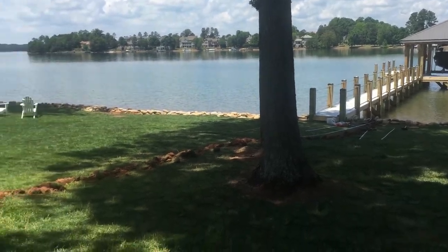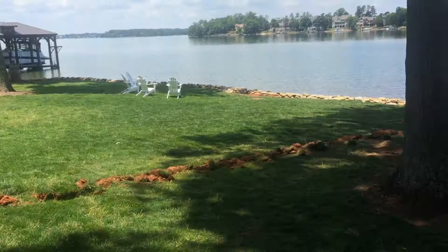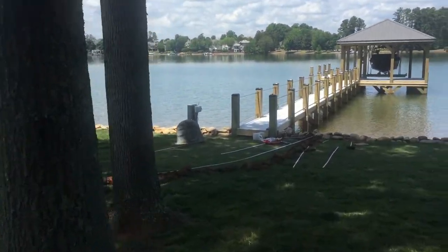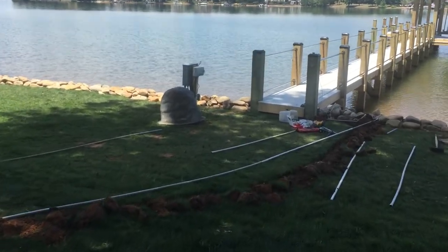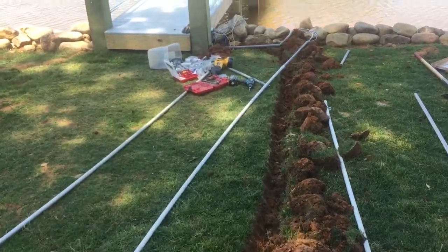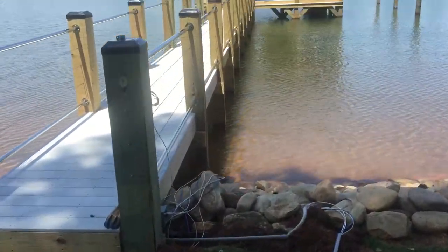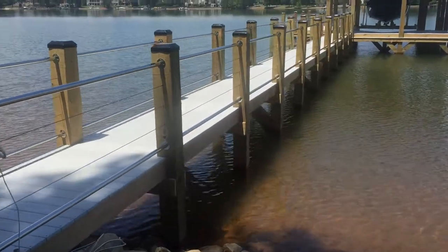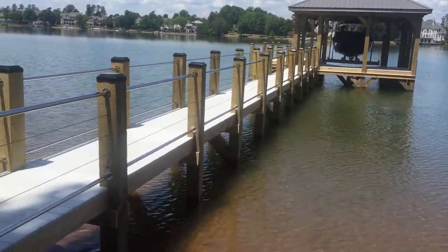What we did is we dug a trench and put conduit in the trench from the house to the dock. We'll make the transition down here at the dock with conduit. We'll actually get on a little raft here and get underneath the dock and conduit all the way down the dock.